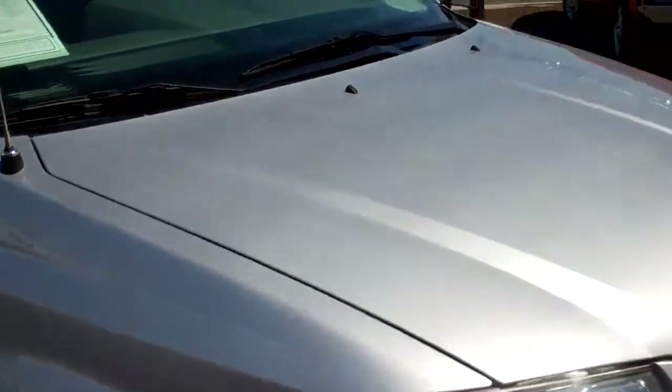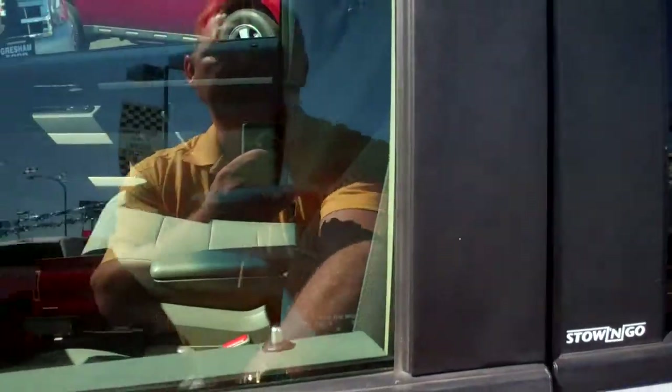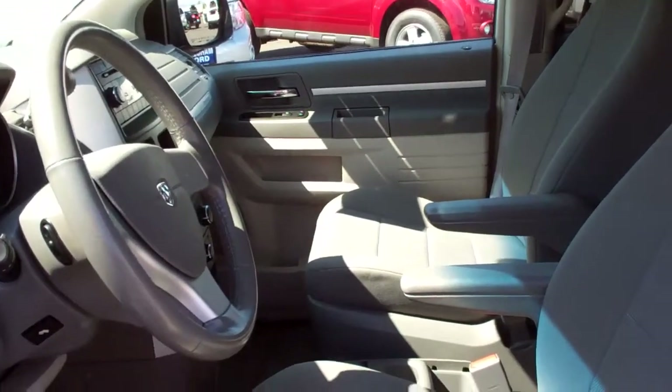If you're interested in checking out this vehicle, I'm going to show you the interior — going around to unlock it. Check us out at 1940 East Powell Boulevard, Gresham, Oregon, 97080. Give us a call directly at 503-665-0101.